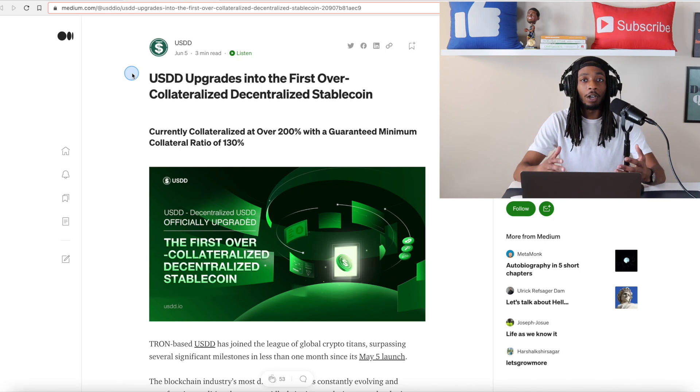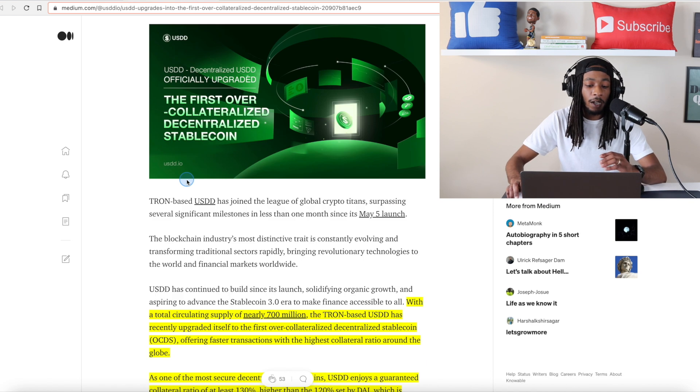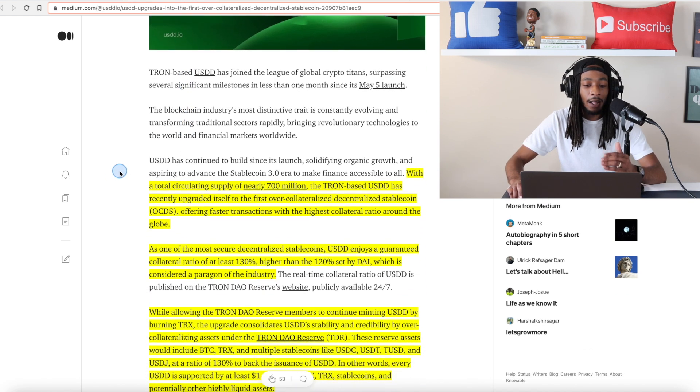Welcome back to the channel Tron community, I'm Mike the Investor. This press release came out June 5th, and as you can see by the headline: 'USDD upgrades into the first over-collateralized decentralized stablecoin, now currently collateralized at over 200% with a guaranteed minimum collateral ratio of 130%' — which is what I was touching on at the very beginning of this video. Now let's go ahead and move down to the highlighted parts.